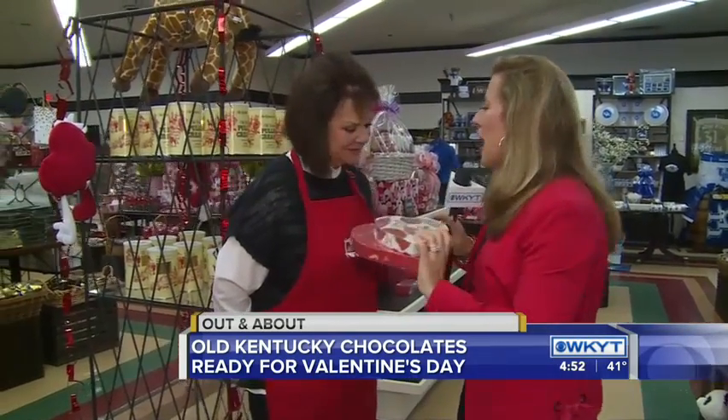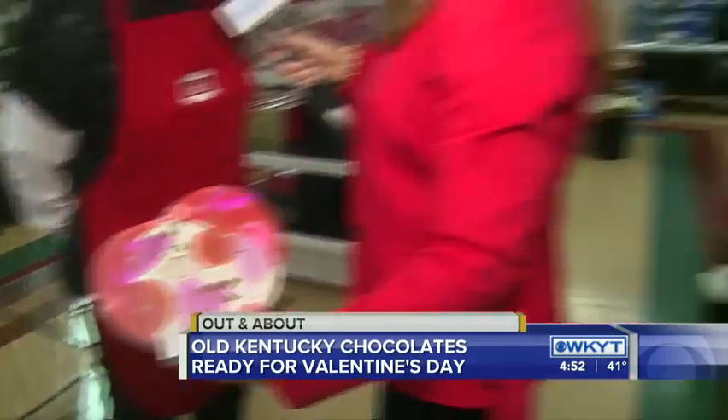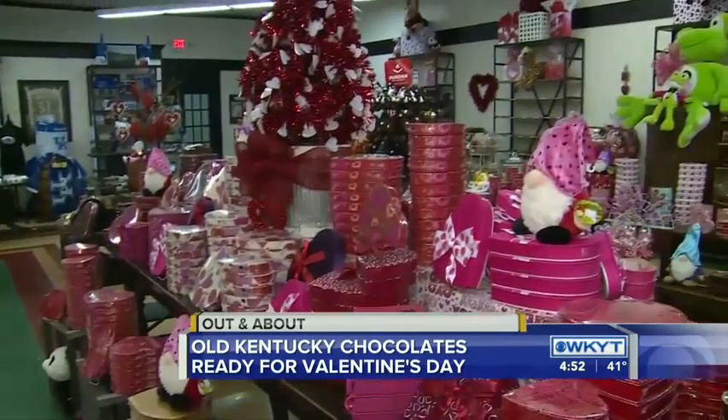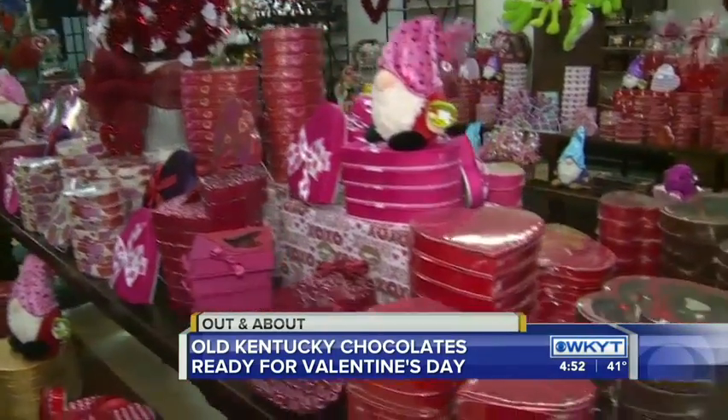Julia is with us from Old Kentucky Chocolates. You guys still have these — all kinds of them, full of everybody's favorites. They're beautiful boxes. We have them for all age groups. For our younger Valentines, we have a beautiful box for everyone. They're still really popular. Different kinds of chocolates in them, as well. And then you can kind of pick and choose.